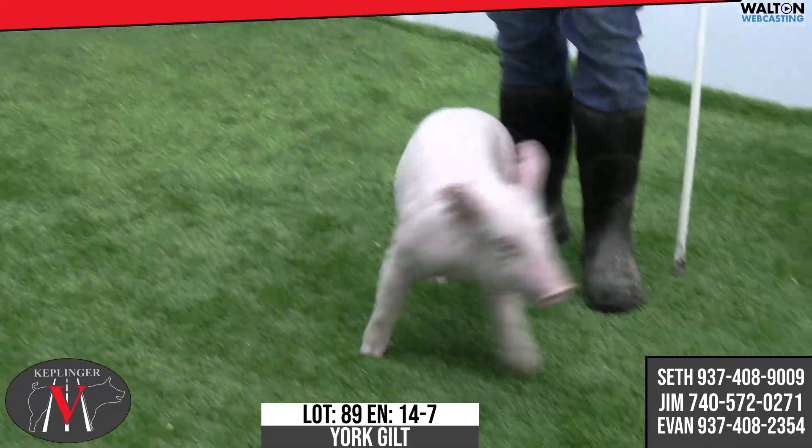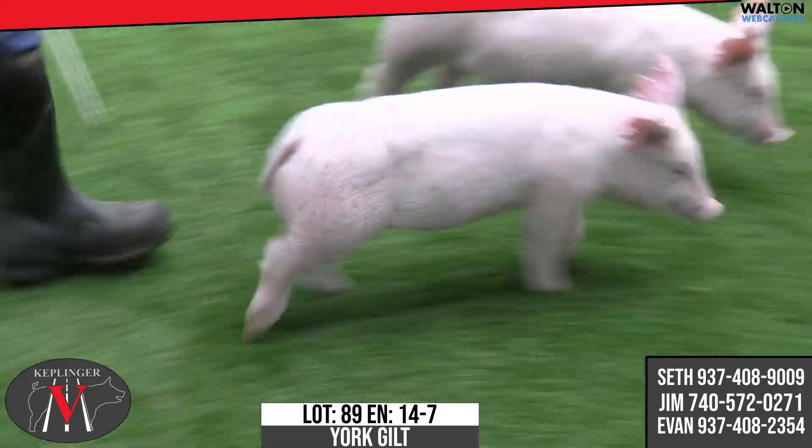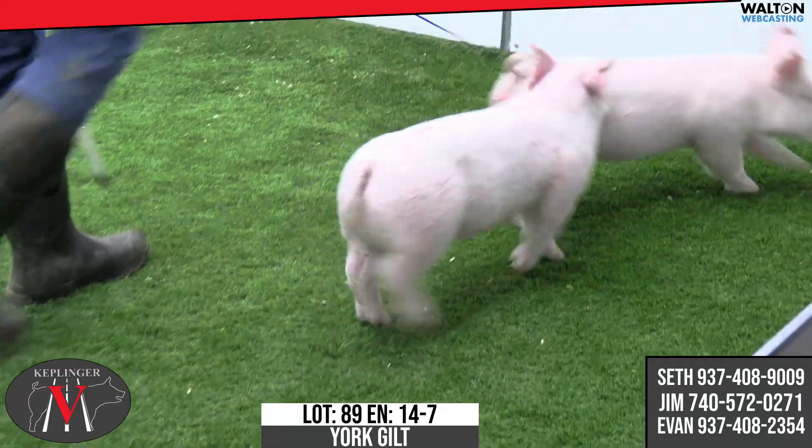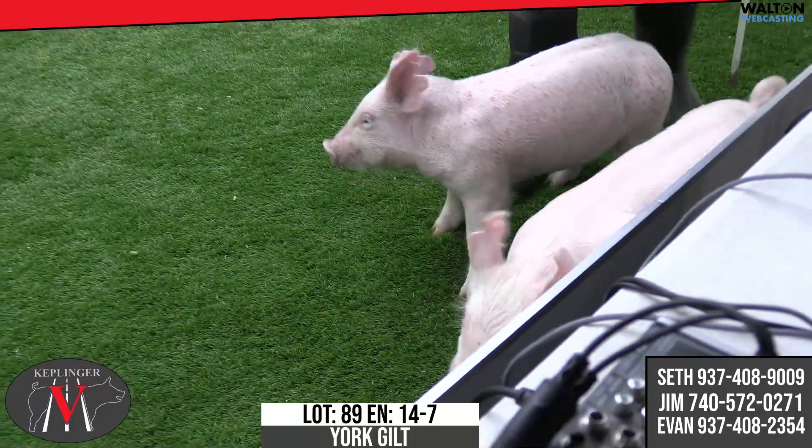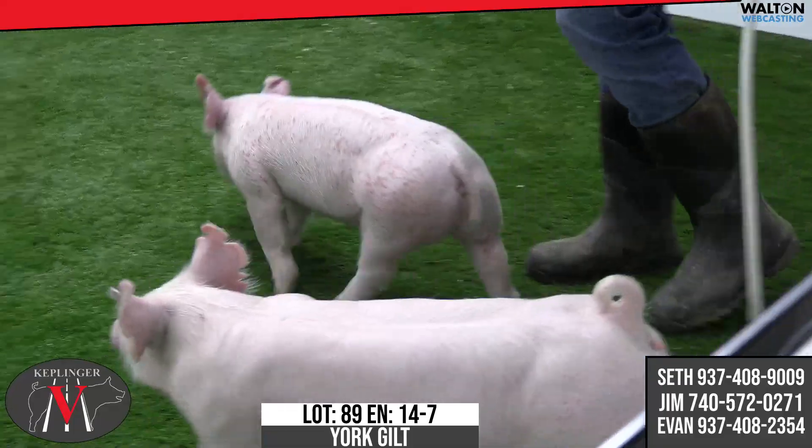She does have some skin blemish — a little bit of reaction, I'm guessing, to the shavings at some point. Jim asked me, we're not going to charge extra for the dots there. I'll let Jim kind of describe her more.